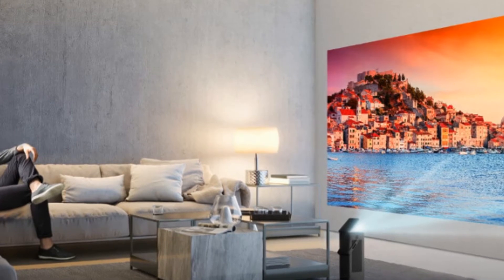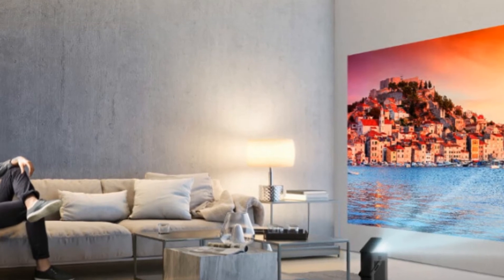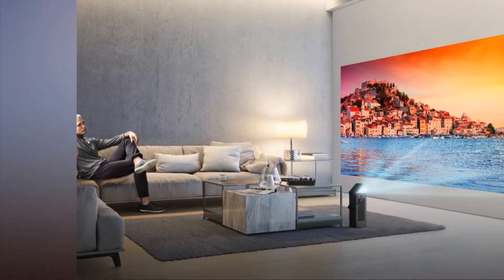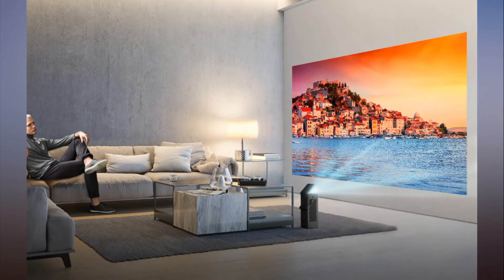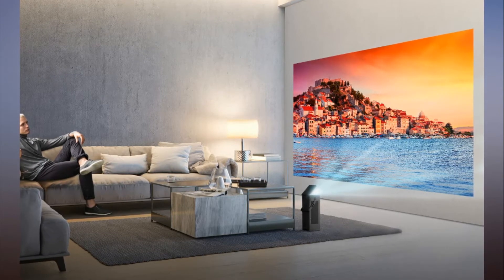LG unveils a 4K HDR tower projector that produces a 150-inch image. CES might be just around the corner, but some companies, such as Dell with its new XPS 13 laptop, prefer to unveil their products before proceedings begin. LG isn't waiting either — it's just announced the company's first 4K HDR projector, the HU80K.